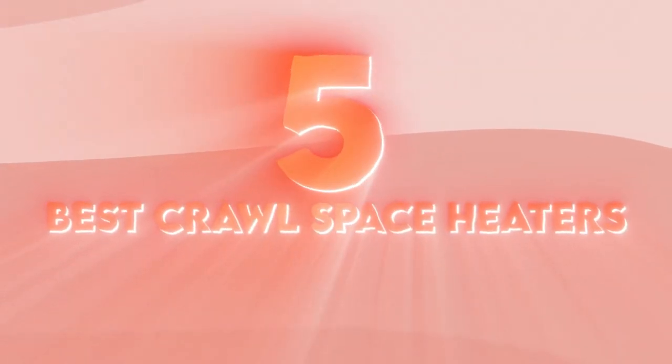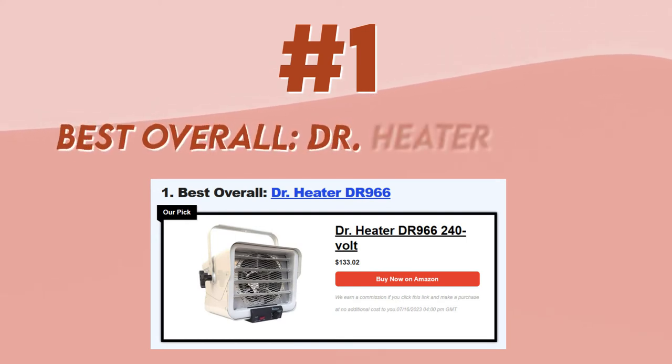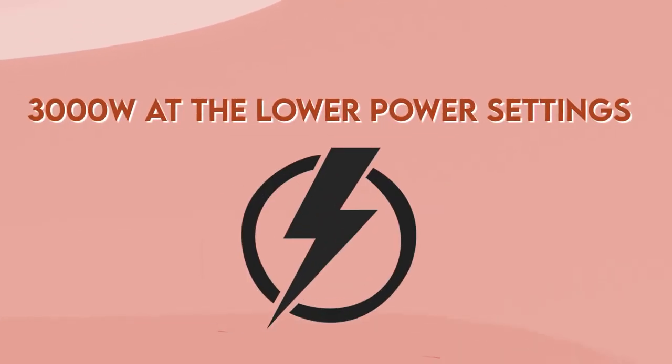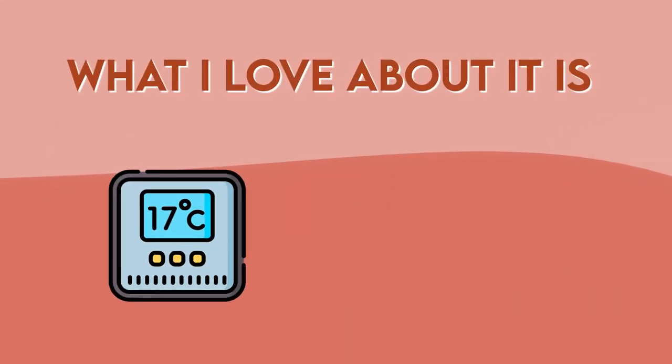Here are the 5 best crawlspace heaters. Number 1, best overall, is the Dr. Heater DR966. This model will operate at 6,000 watts at the highest power setting and at 3,000 watts at the lower power settings. Although it may not look like it, this model is a wall-mounted heater. What's great about it is that it has an adjustable thermostat.